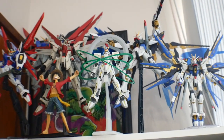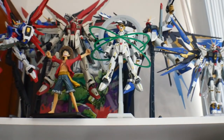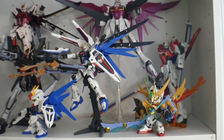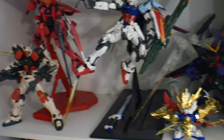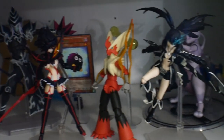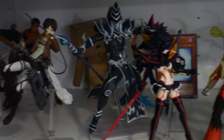Moving to this other shelf — this is all basically SEED oriented. I have the Master Grade and Real Grade Strike Freedoms, looking pretty good. I haven't built a lot of the other SEED kits in my collection, but there are more Master Grades and Real Grades over here. Down here is going to be the boy band of the SEED group, all looking really good. This next shelf is just random figures I've collected throughout the years — I don't really have plans to review most of these. I have reviewed the Black Rock Shooter though.